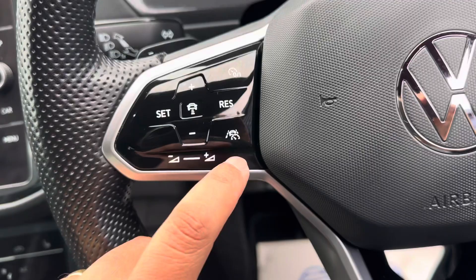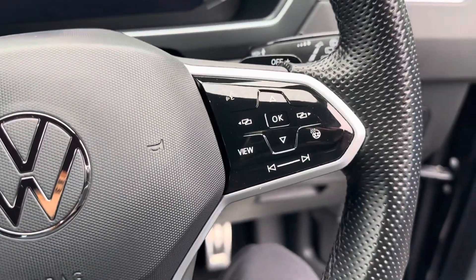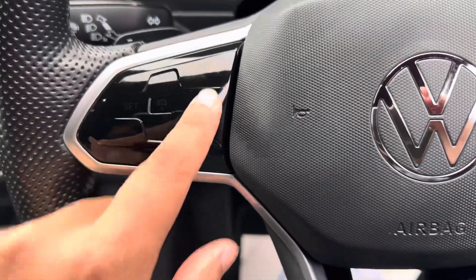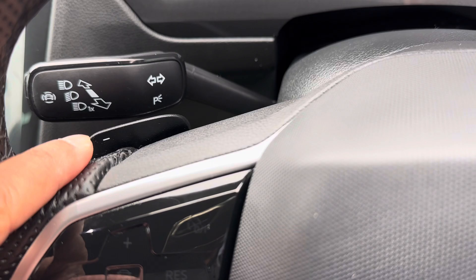You've got cruise control and speed limiter right here. It's also got a heated steering wheel — the controls are touch-sensitive, which is really good. You still get the paddle shifts as well, so you can manually change gears.